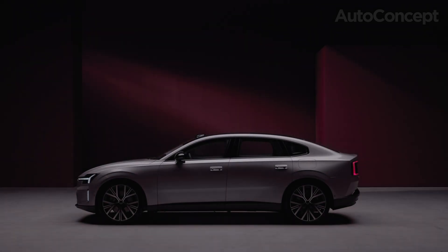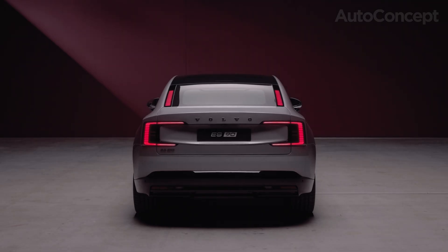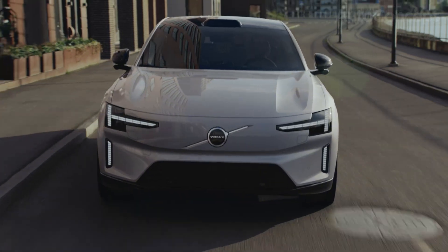And under the skin? Game-changing 800-volt architecture, 350 kilowatt fast charging, and up to 700 kilometers of range — the furthest of any electric Volvo to date.